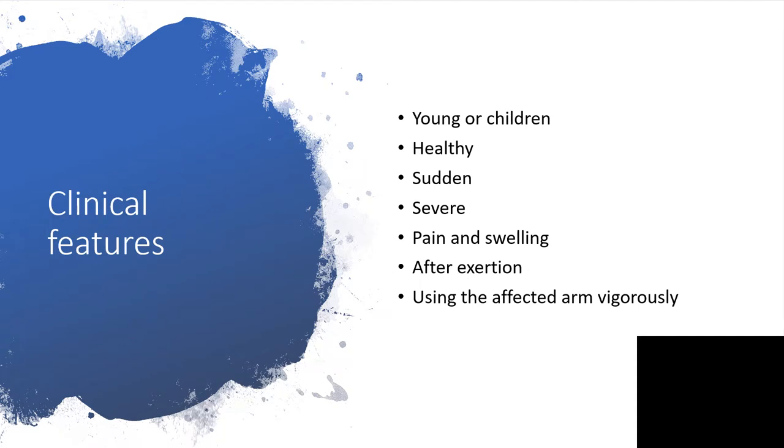The clinical features are that this is commonly found among the young. It is common among healthy people. There is going to be sudden and very severe pain and swelling, coming up after exertion, particularly vigorous exertion, during activity or after using the affected arm very vigorously.